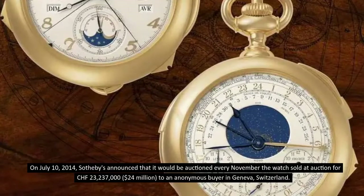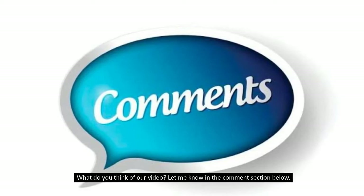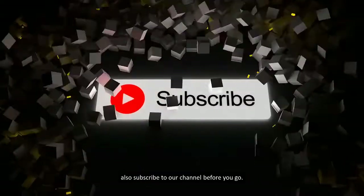What do you think of our video? Let me know in the comment section below. If you enjoyed this video, make sure to hit that like button and also subscribe to our channel before you go.